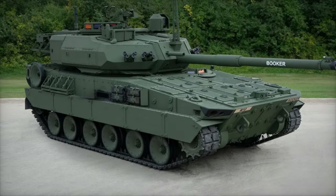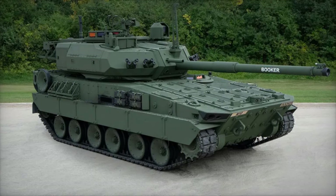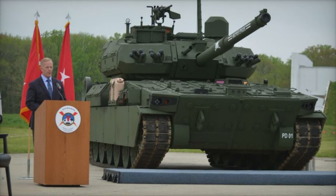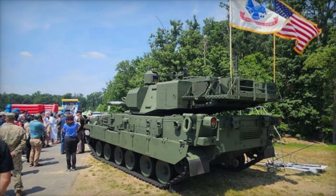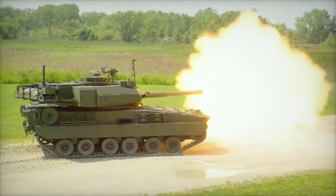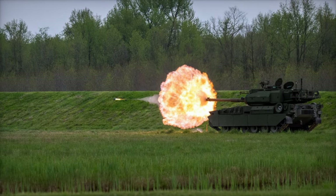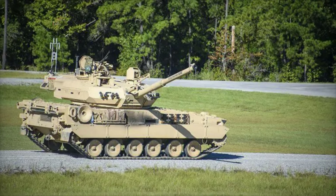The Aberdeen Proving Ground in Maryland recently served as the prestigious venue for the dedication ceremony of the M-10 Booker, a groundbreaking milestone in the realm of U.S. Army armored warfare. This event showcased the latest advancements in military technology and spotlighted the exceptional capabilities of the M-10 Booker, hailed as the most modernized combat vehicle in the U.S. Army's arsenal to date. The ceremony reached its zenith with a riveting live fire demonstration, captivating attendees and underscoring the operational prowess of the M-10 Booker. Photographs taken by Christopher Kaufman from the Army Multimedia and Visual Information Division served as a testament to the vehicle's formidable presence on the battlefield.